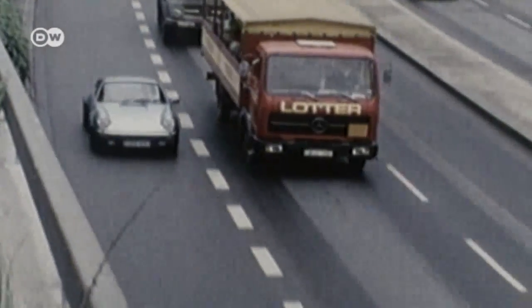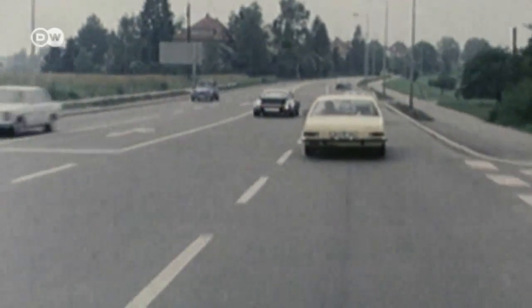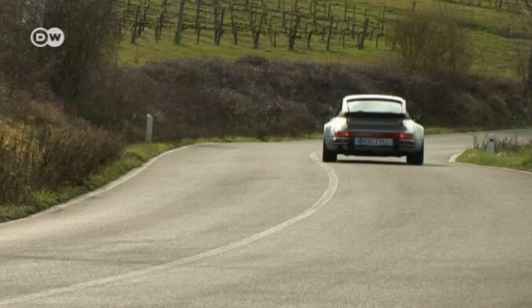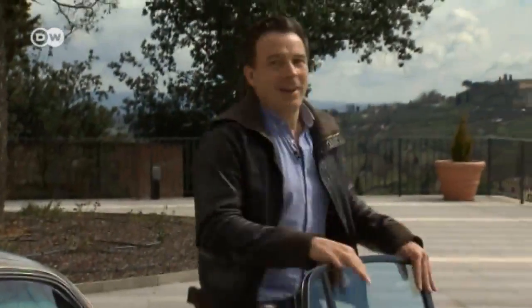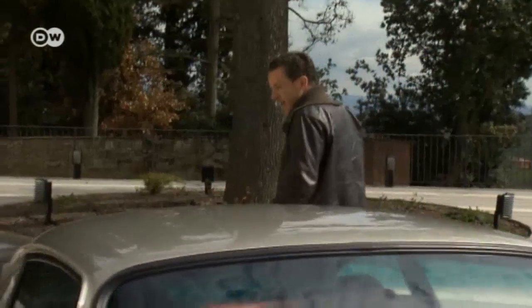It's a real sports car and requires concentration to drive, as one commercial states — but it rewards you with a high level of safety and driving pleasure. Those who equate driving pleasure with great acceleration and power will find few cars to match the original 911 Turbo, even today. What a beast, Christoph says, noting that the 911 Turbo's trademark rear spoilers are hard to overlook.